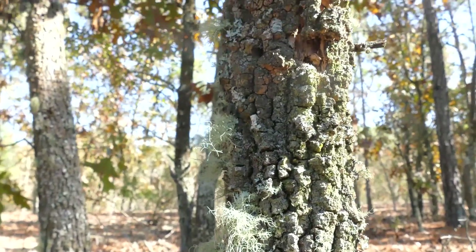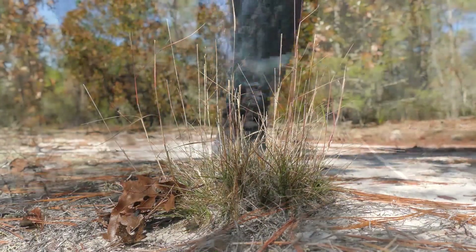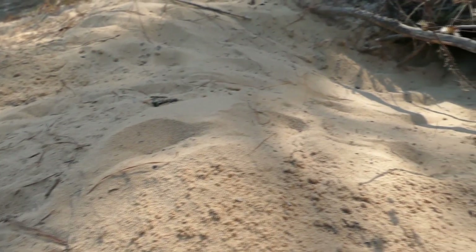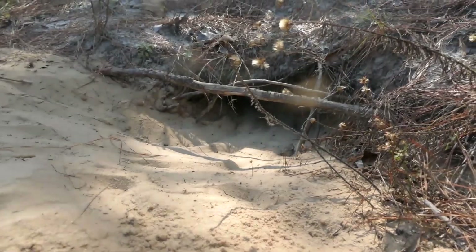This area is very unique and is starting to not only be studied, but also managed by the landowners for public outreach and education purposes. My name is Jordan, and my name is Kezia. Together we run the All You Need Institute, which we sometimes affectionately call the Burrow, so named after all of the burrowing tortoises that we find all across the land.